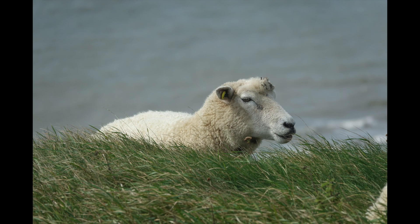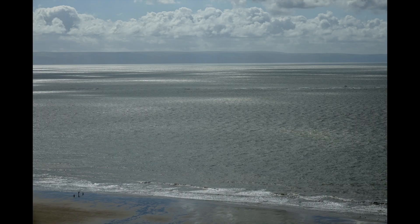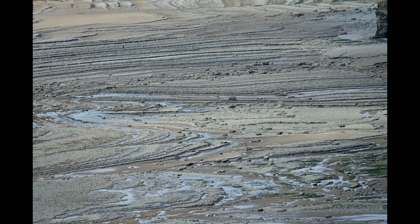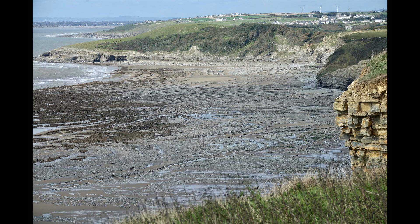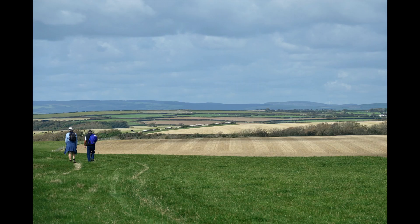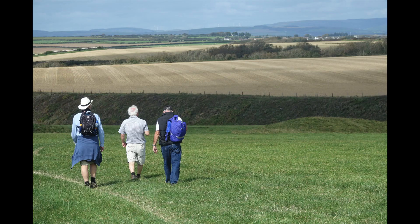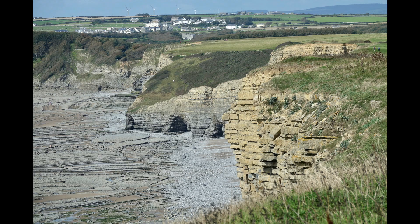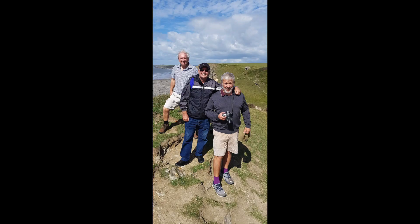The sheep are all pretty relaxed about the whole thing - they've seen it all before. You can look down onto the beach to look at the sand, and then all the way over the Bristol Channel. You're a lot closer here than in Swansea. More rock patterns, which never cease to amaze. Here are the boys, and here's the three of us on the stile.